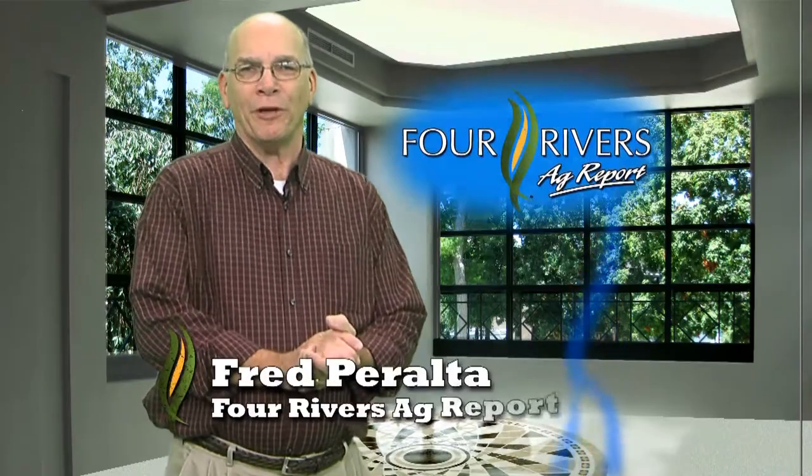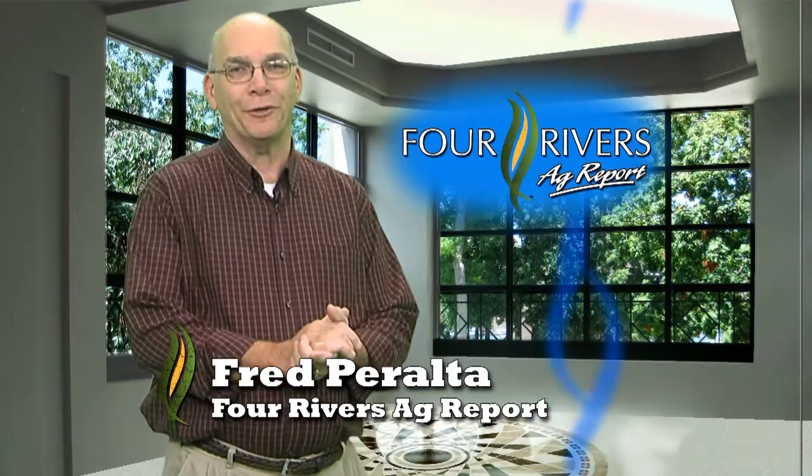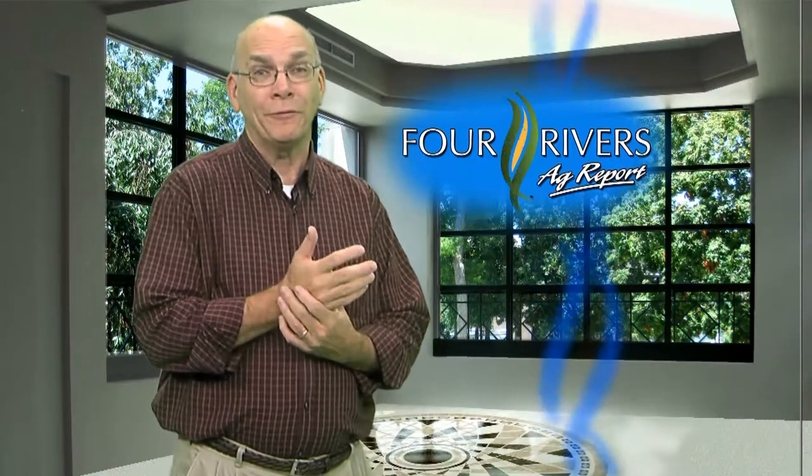Welcome to the Four Rivers AgriPort, I'm Fred Peralta. Most of you are done with harvest or will be as soon as there's room in the dryer for the remaining couple of acres. The general consensus around here is that we did much better than the weather gave us any reason to believe we would. Corn yields have been hovering around the 200 bushel area, beans around 50, all with a soggy spring and a bone dry summer.